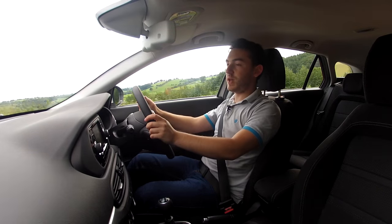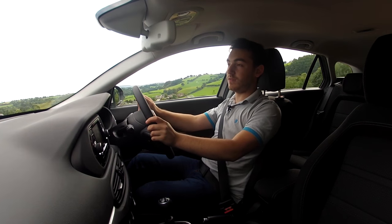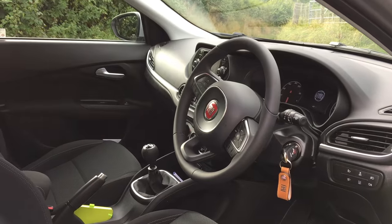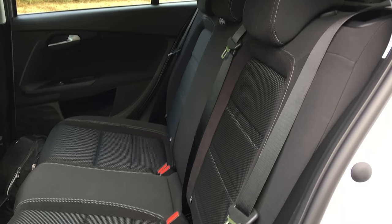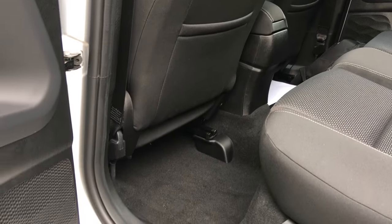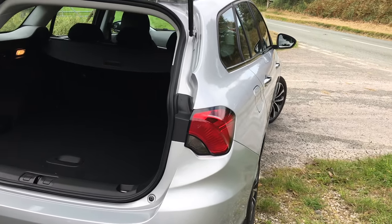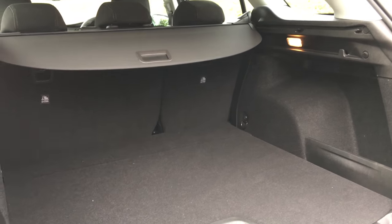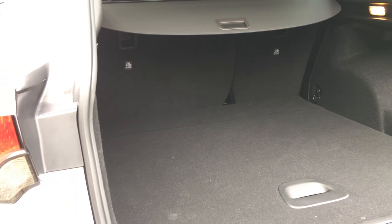Obviously, buying the station wagon you're after space, and the interior offers plenty of that with class-leading front legroom and plenty of leg and headroom for average size adults in the back — children certainly won't be complaining. The boot offers a further 110 litres over the hatchback, bringing it to 550 litres of storage space, plus a neat little storage cubby under the floor.